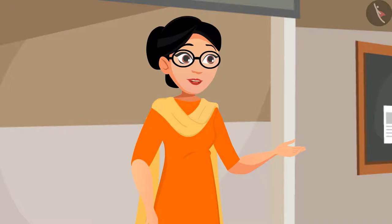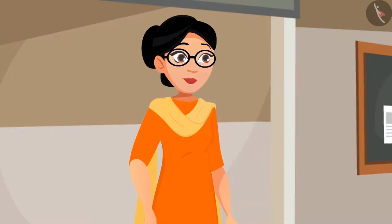Now all of you come one by one and connect each picture to different things with which it is related. Samina, you too come and make these connections. Thanks for volunteering at the beginning.